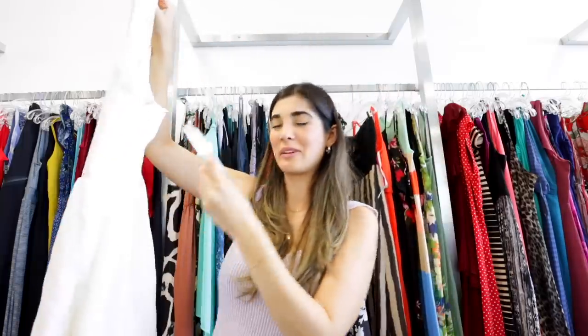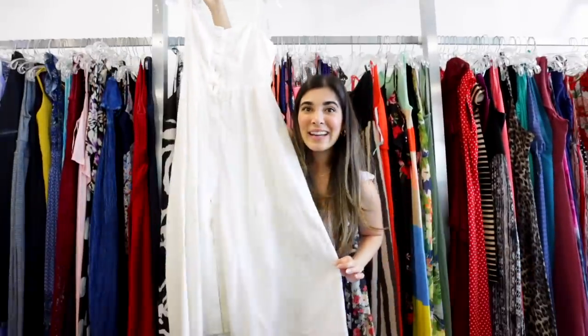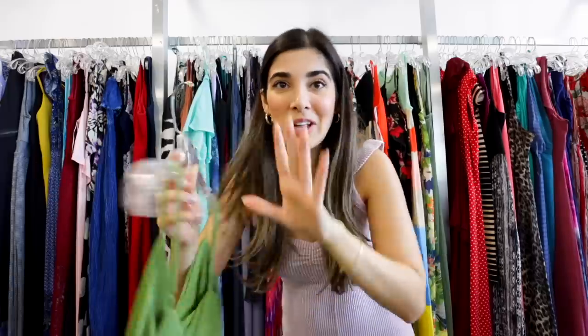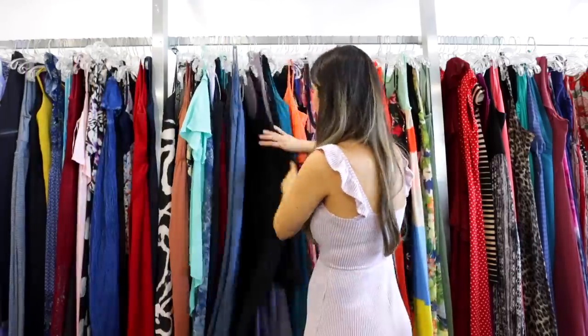No way you guys — I just found a brand new with tags Urban Outfitters dress and it's so beautiful. This is exactly that cottagecore aesthetic I was wanting. It's a nice midi length and it is so pretty. This next one doesn't have a tag on it but it is gorgeous — look at this maxi dress, I absolutely love the green color. It looks like it could have been something super expensive. It's really soft but pleasant too, and this green is my favorite shade of green right now for summer. With dresses you really have to go through every single one because sometimes the beautiful ones are hidden deep in there.